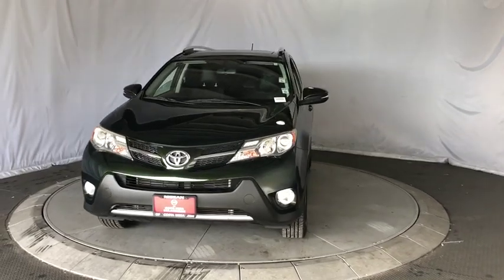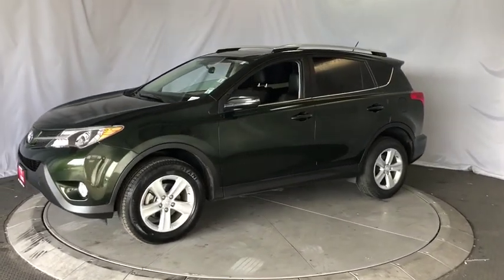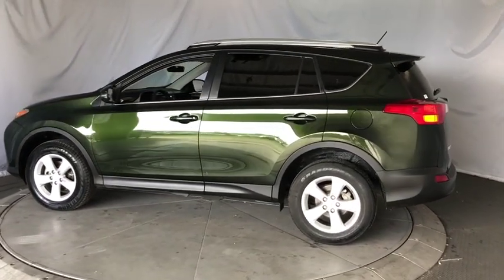Looking for the right vehicle? Check out the 2013 Toyota RAV4. The RAV4 is one of the most fuel-efficient SUVs in its class. Versatile and efficient, RAV4 mixes the comfort and drivability of a sedan with the benefits of an SUV.